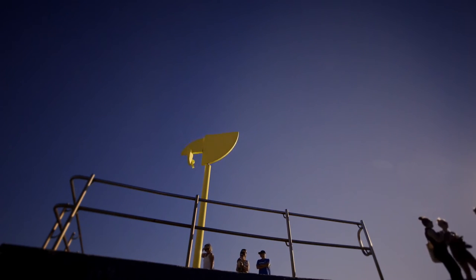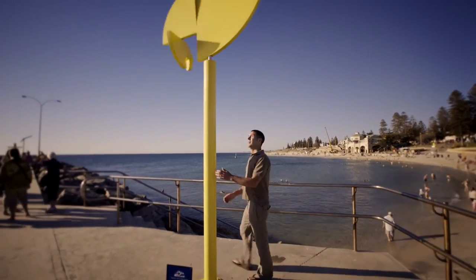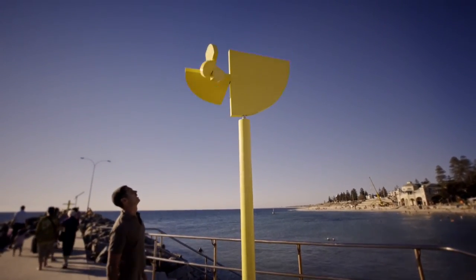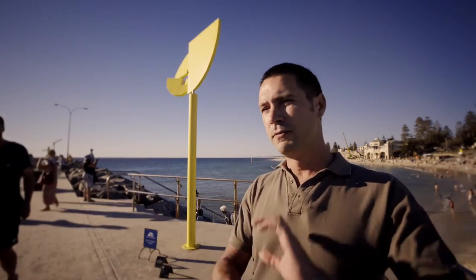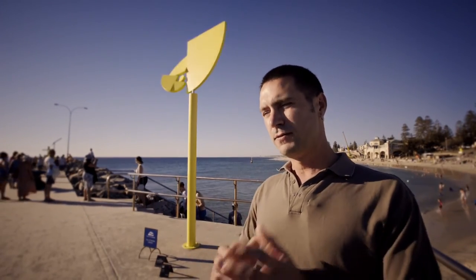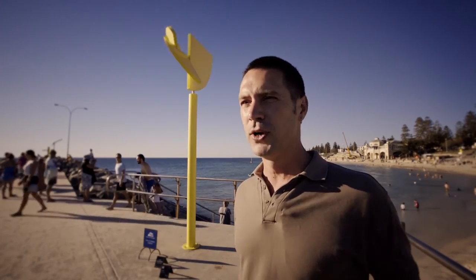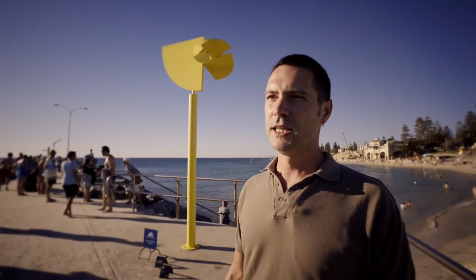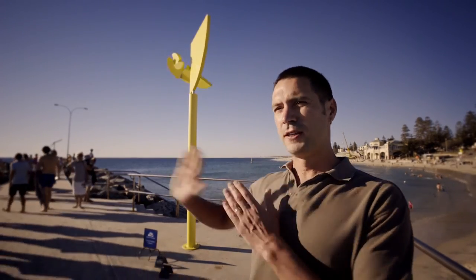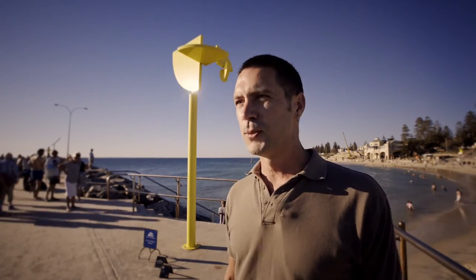So the idea was born and then it was a question of working out how to make it work. The trick is really that there's more sail area on one side than the other. And then as the parts move, more sail will come onto the other side and so it'll rock back into the wind and it will never just do one thing — it will always keep tumbling in a random way. I'm always seeking to prevent it from just going the direction of the wind and staying there. The idea is to make it as dynamic as possible.